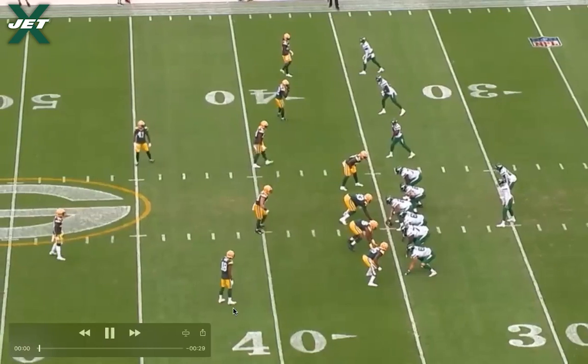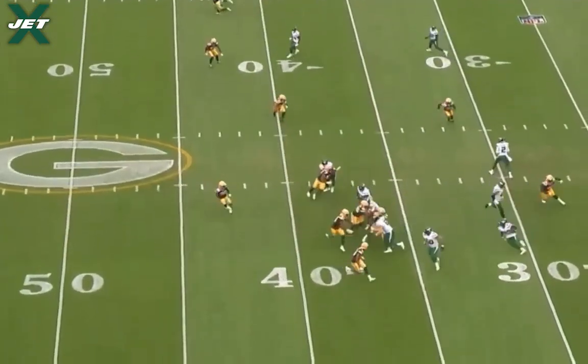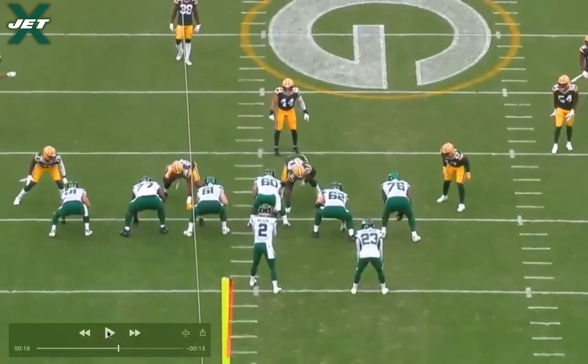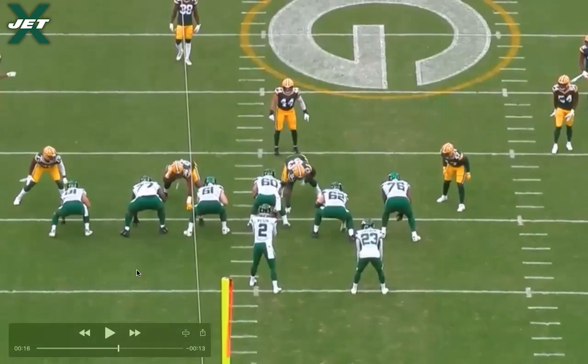Seven yards on first down is really good — that gets you into second and three, ahead of the chains. You can call any sort of play you want: a deep shot off play action, a potential screen pass, anything. Your options are wide open, and if anything doesn't work, third and three is a manageable down. Being able to efficiently run the ball and generate four to five yards or more per play on first down is crucial, especially in this offense. This is an example of how you can use motion and alignment to help your running game — things that have nothing to do with where the run is actually going can still give you a huge advantage.